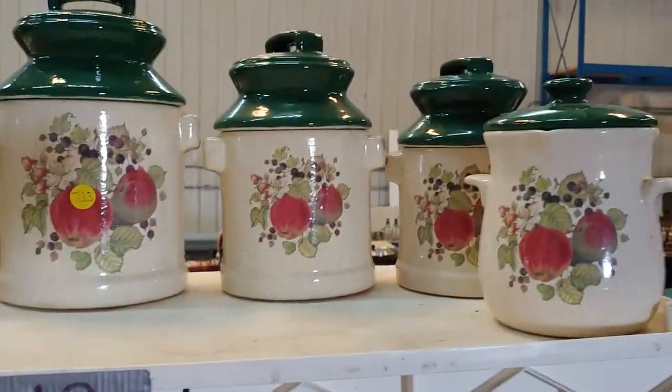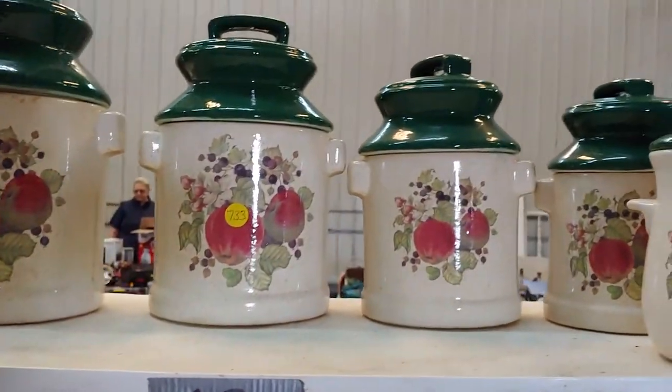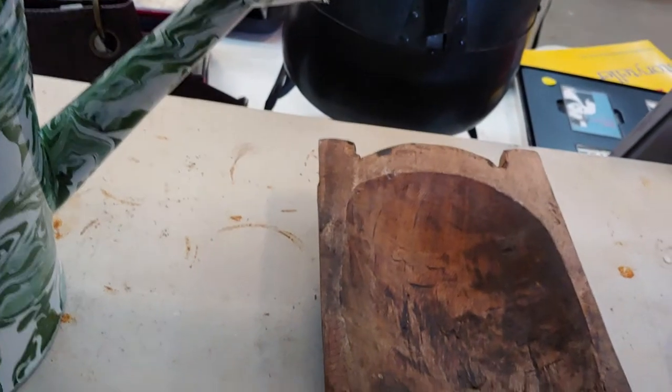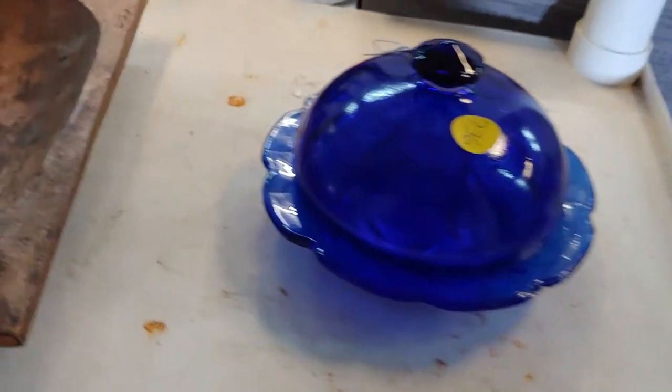Alabama hats. Canister set — I have a couple of these canister sets and they just are not going anywhere. A little tiny dough bowl — number 735, that one is nice, it's probably about a foot wide. A blue cheese dish or butter dish — number 736.